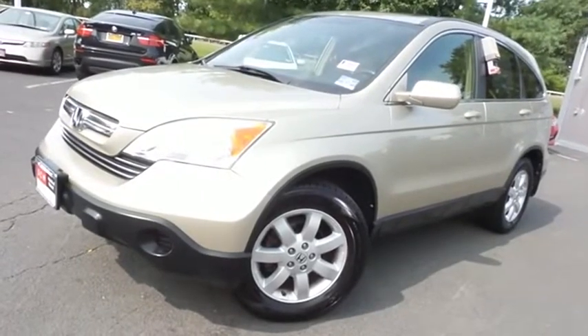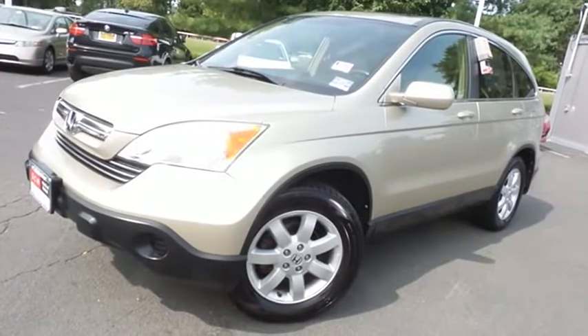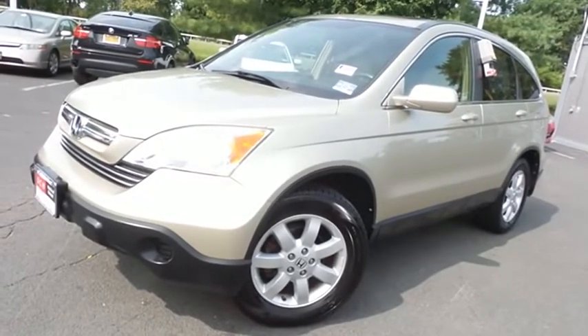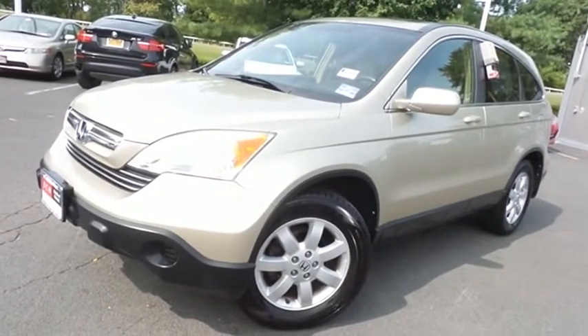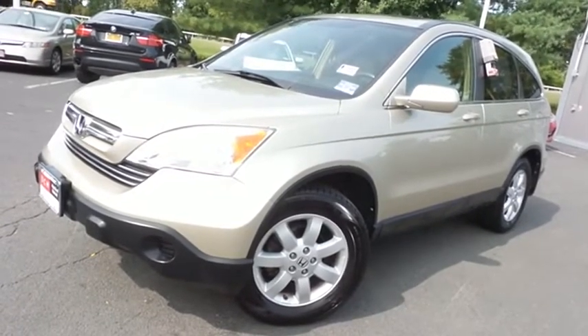Come down to Honda of Nanuet today and test drive this beautiful, extra-clean, fuel-efficient 2008 DCH Value pre-owned Honda CR-V EXL four-wheel drive with power moonroof, 17-inch alloy wheels, heated front seats, and only 114,000 miles.